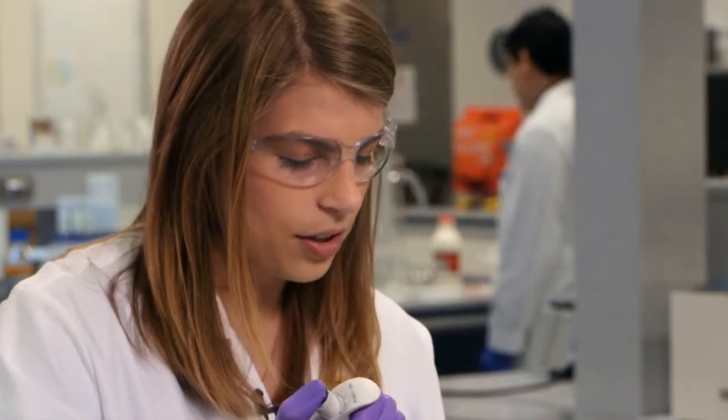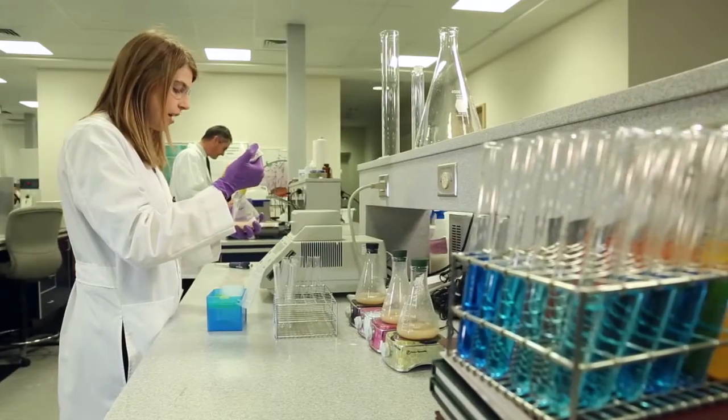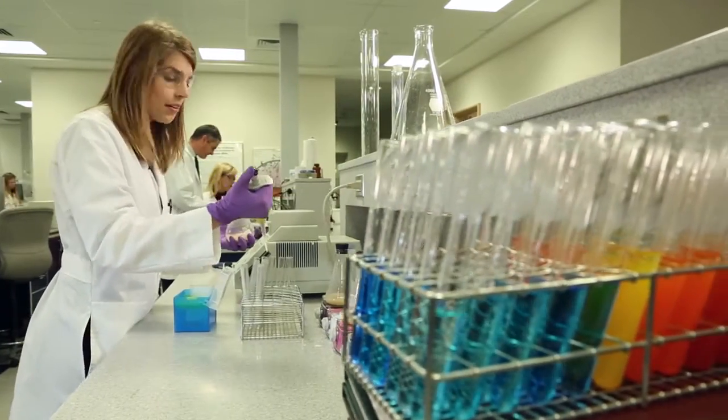This allows us to tell the nutritionist which combination of technologies will be most helpful for them. We understand that producers put a lot of money into feed, and we want to help them get the most out of it.